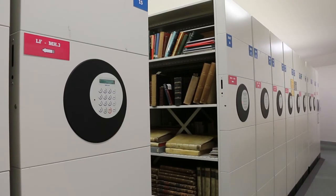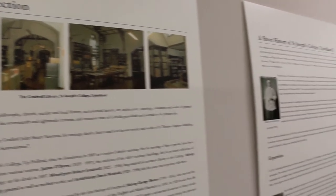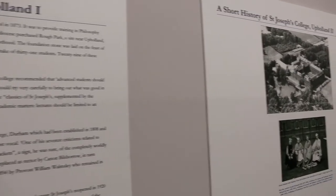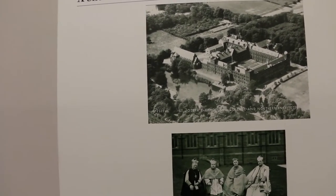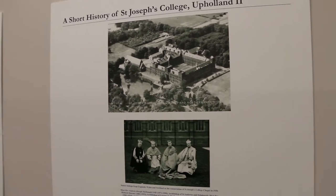At this end of the vault we have the Gradwell Collection. This was entrusted to Liverpool Hope on the closure of St. Joseph's College at Upholland, and contains material covering the following subjects: theology, philosophy, church, secular and local history, ecclesiastical history, art, architecture, sociology, education, and works of general reference. It also includes recusant works and early printed books.